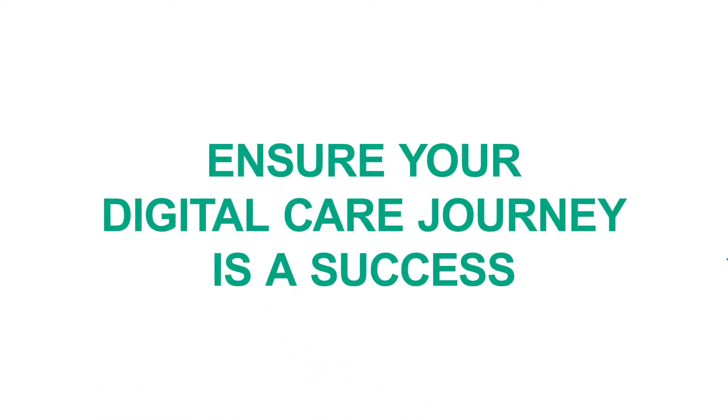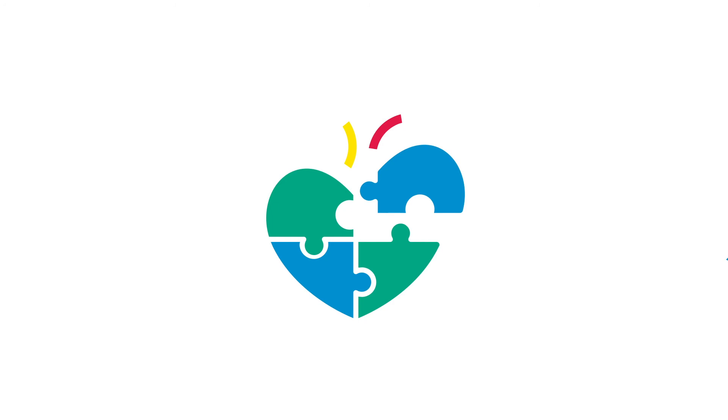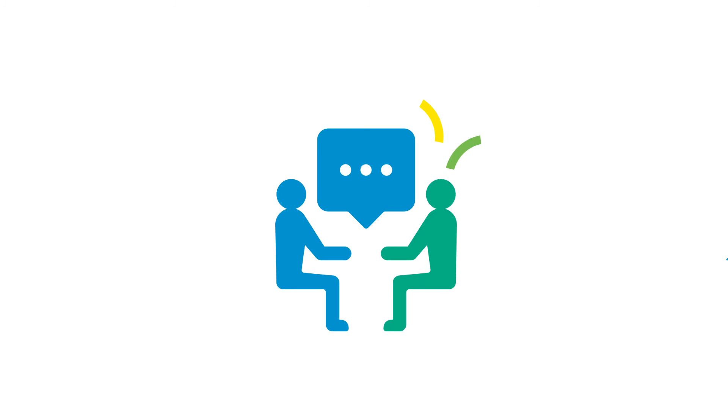We go further than anyone else to support you and ensure your digital care journey is a success, through our telephone support desk, integrated support system, user groups throughout Australia, free training webinars, and user voice, which enables you to give feedback on your system and service.